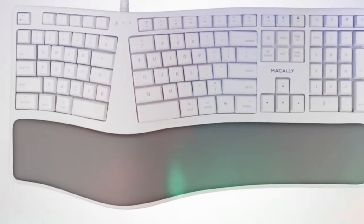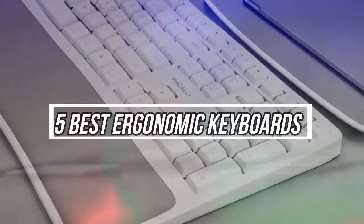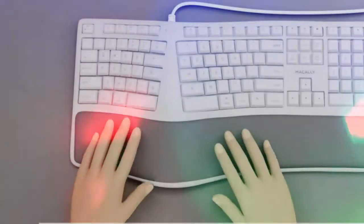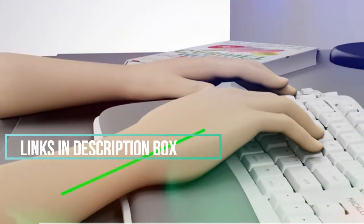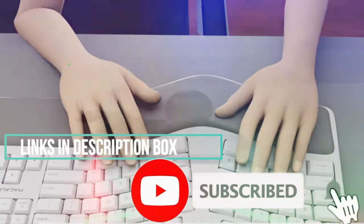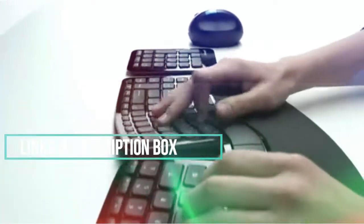In this video, I'm going to talk about the top five best ergonomic keyboards on the market right now. With numerous keyboards available online, finding the proper one is often a challenge — that's why we researched for you to save your time and money. We selected these ergonomic keyboards according to budget, popularity, quality, and durability. Check the description box below for the latest price and more information, and don't forget to subscribe and hit the bell so you never miss any latest videos.